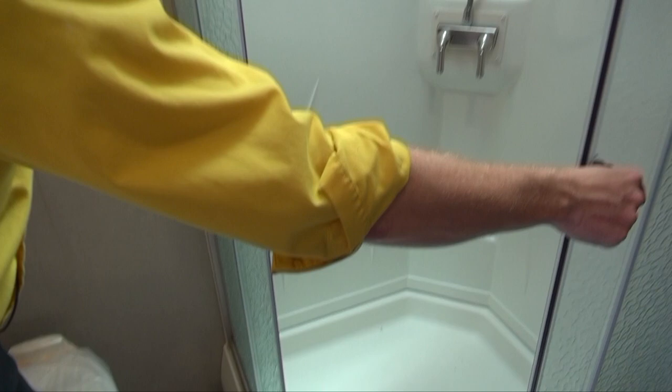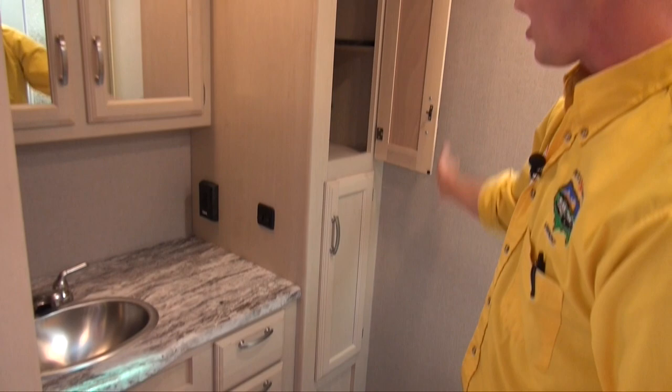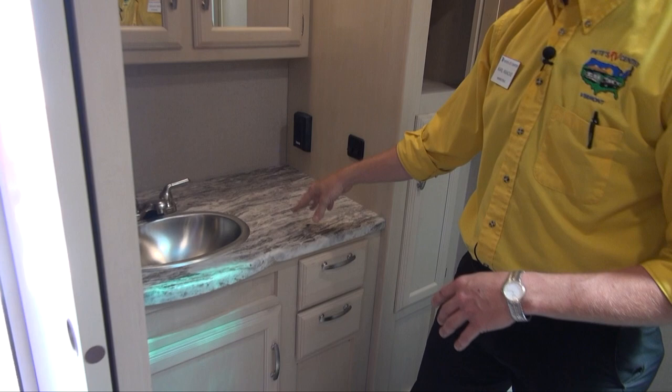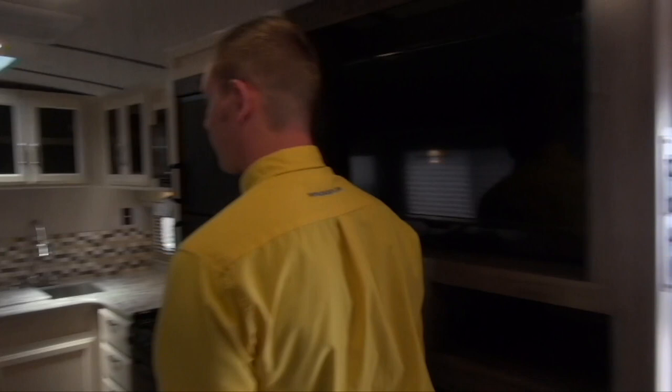In the back there's an absolutely massive rear bathroom. You've got a neo angle shower with textured glass for privacy, a full tub surround, the toilet with plenty of leg room, and even more storage throughout. You can fit anything and everything you need in here. The countertops carry through with a stainless steel sink here in the bathroom as well, and there's more storage — you can put a waste basket in the corner or whatever you need.